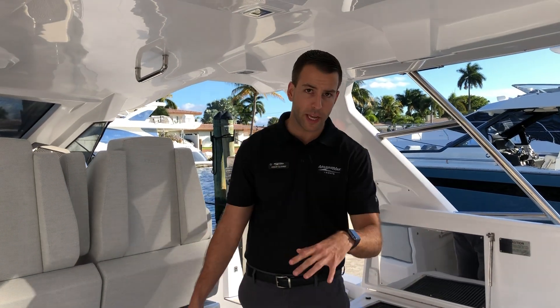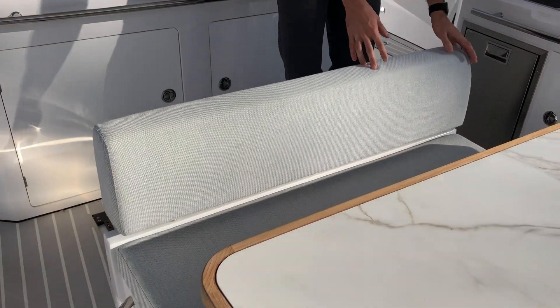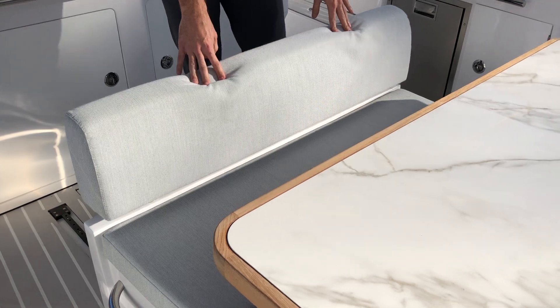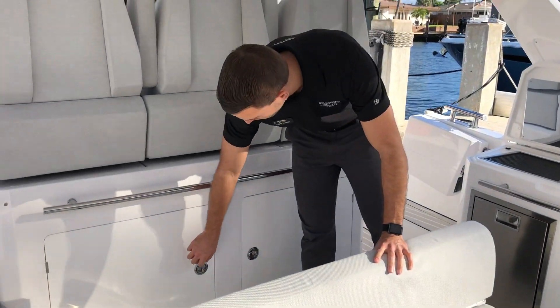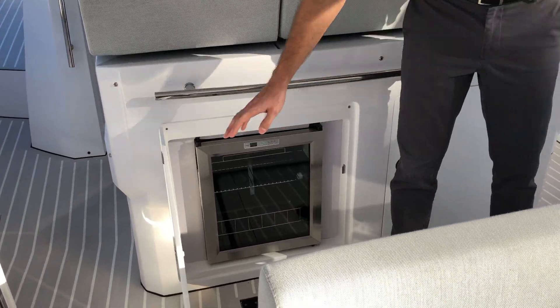If you need additional space for dining, you can always move this bench forward allowing two more people to sit here. And if that's not enough, let me show you the wine cooler in this area.